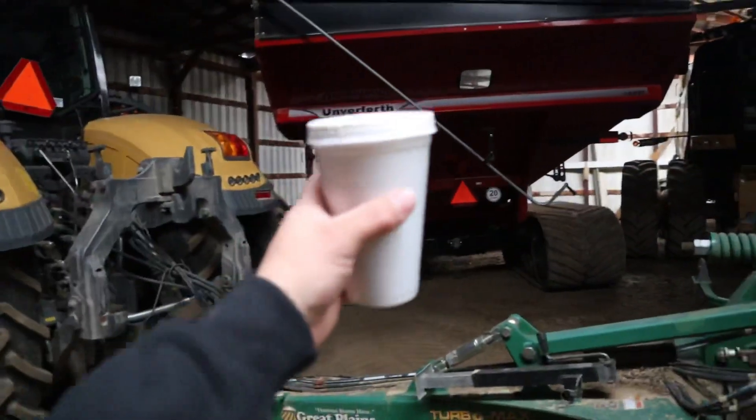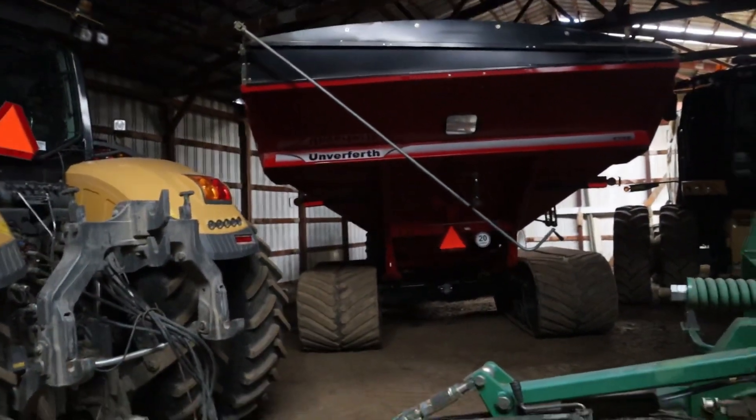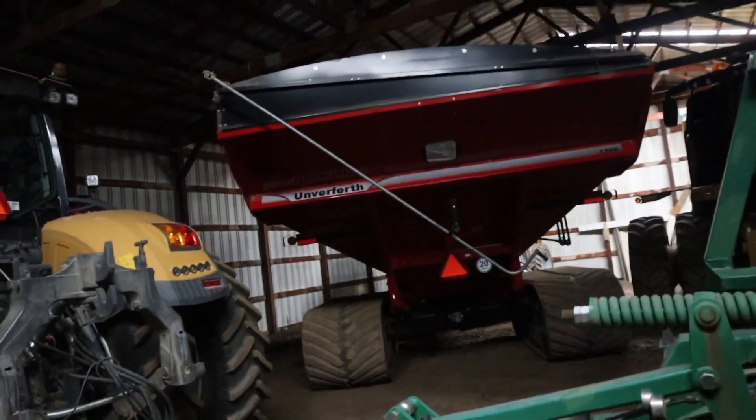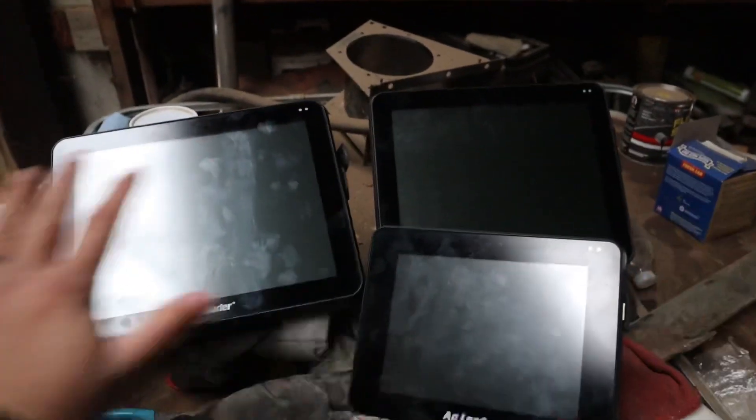We've got everything packed in this barn like a bunch of sardines. BJ is getting his monitor out — where we were running the Cart Ace and the Display Cast system, he has the yield monitor data in his tractor as well. This would be a good morning for a cold start. This is an Ag Leader InCommand 1200, which is what Dad runs also. Our Ag Leader guy Evan is coming over today — he's going to help us go through some of this data. He said he probably should have gotten this yesterday, but he'll be here in about five minutes. Got a whole lot of Ag Leader going on here.